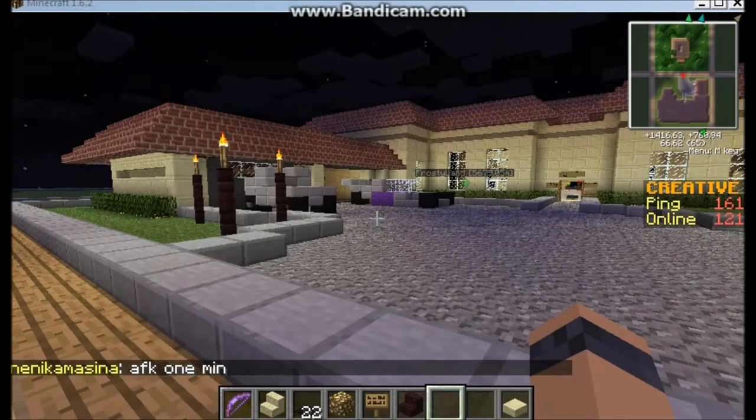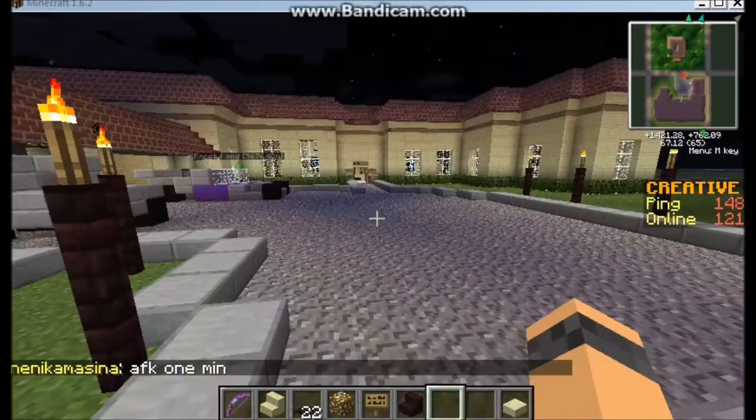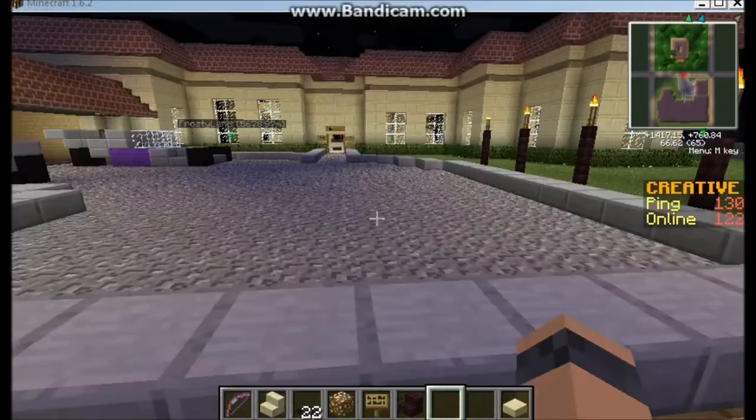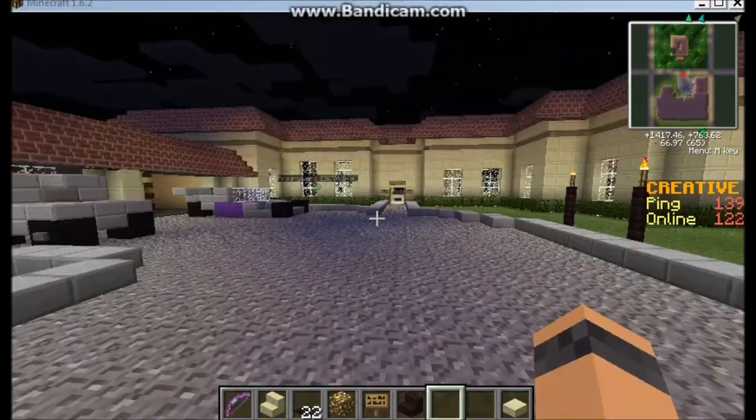Hey guys, it's counterpump605 here and right now I'm showing you my awesome modern house. Me and two others built it — their names are PC Gamers G, I'll put his YouTube channel link under the video, and Cindy3363. She doesn't have a YouTube but she's a really good modern builder.